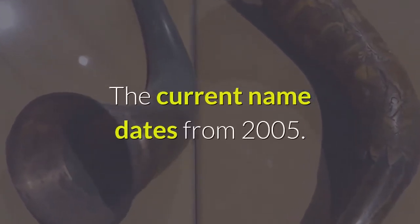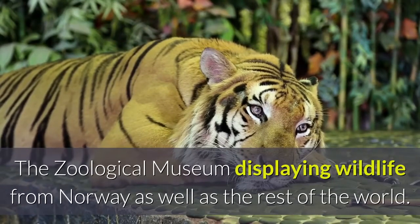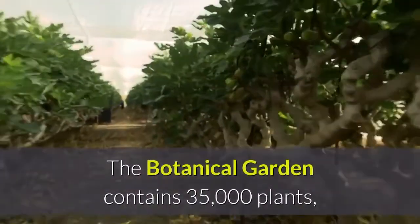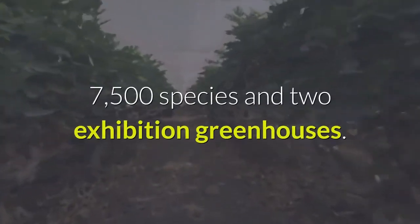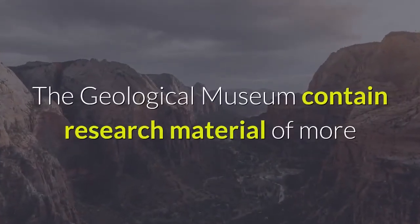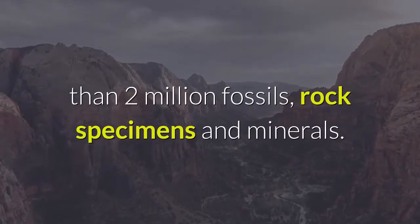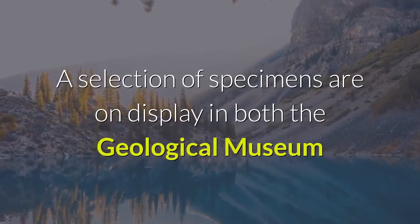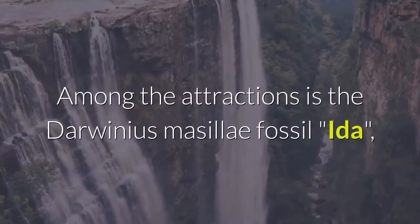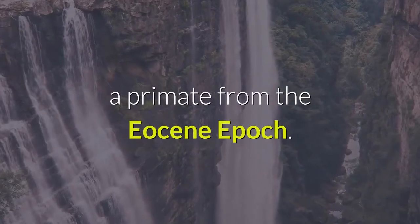The zoological museum displays wildlife from Norway as well as the rest of the world. The botanical garden contains 35,000 plants, 7,500 species, and two exhibition greenhouses. The geological museum contains research material of more than 2 million fossils, rock specimens, and minerals. A selection of specimens are on display in both the geological museum and the zoological museum. Among the attractions is the Darwinius masillae fossil Ida, a primate from the Eocene epoch.